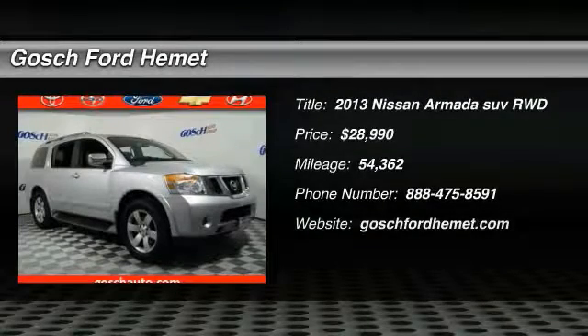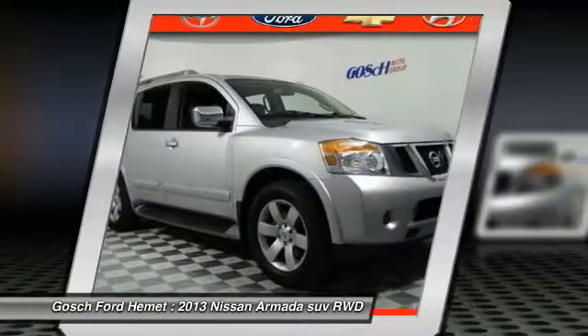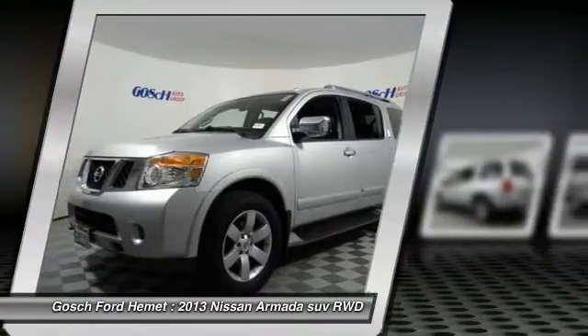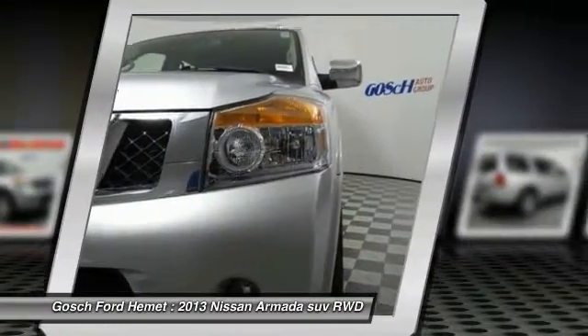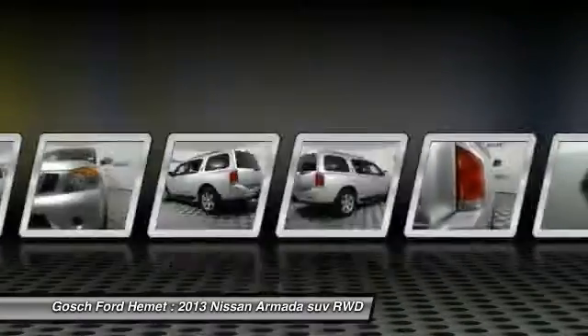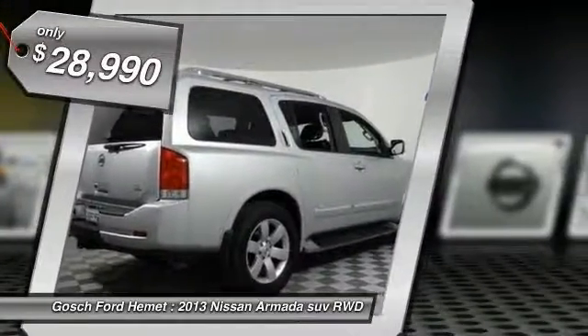The 2013 Armada. The Nissan Armada is a full-size SUV which seats up to eight comfortably. It boasts a powerful engine and has a 9,000 pound tow rating which puts it at the top of the class. Set foot in an Armada and set off on the ultimate driving adventure, and it is priced below $30,000.